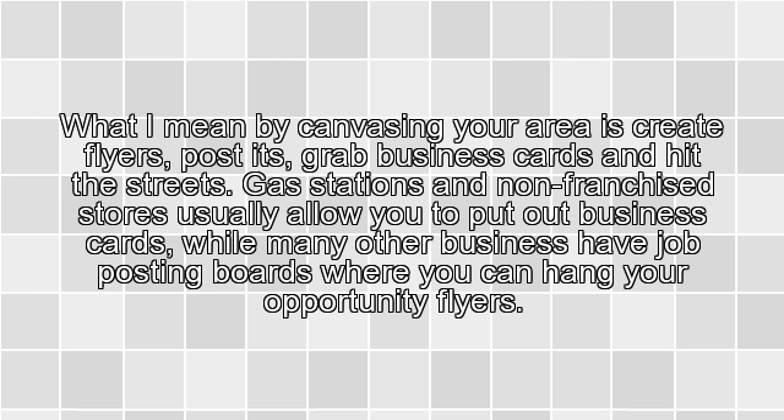4. Canvas Your Area. What I mean by canvassing your area is: create flyers, post-its, grab business cards, and hit the streets. Gas stations and non-franchised stores usually allow you to put out business cards, while many other businesses have job posting boards where you can hang your opportunity flyers.